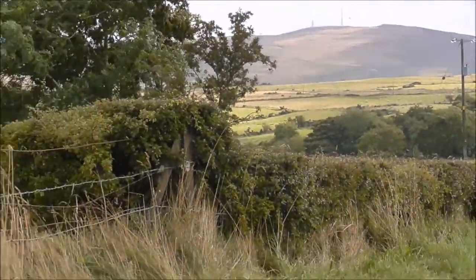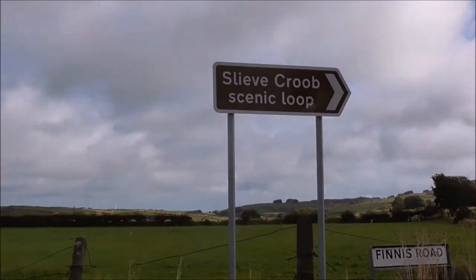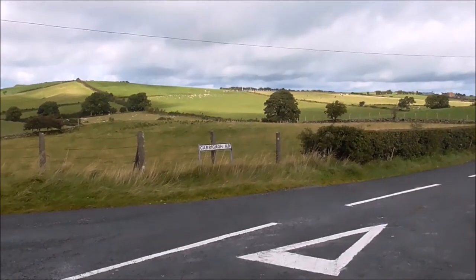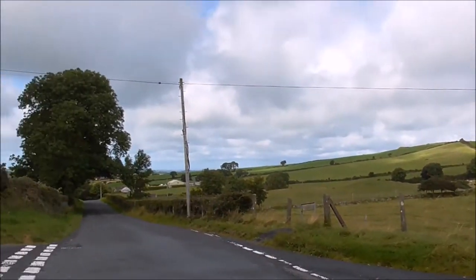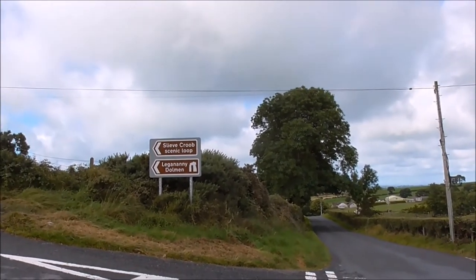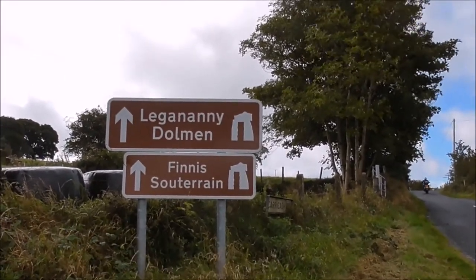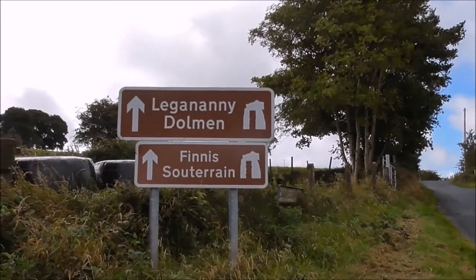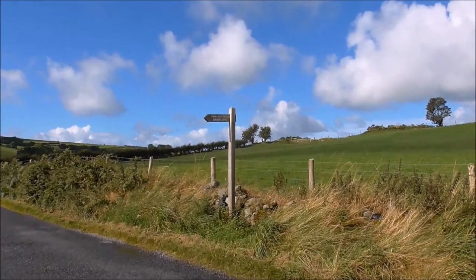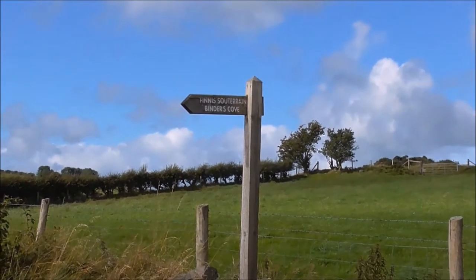I've come down the Finnes Road and along the Sleave-Krub Scenic Route, now heading to the junction of the Carragh Road and the Sleave-Krub Scenic Loop again. I'm after the Finnes Souterrain — it's well signposted here. I've just come along the Carraghacki Road towards Finnes and spotted a wee road saying Finnes Souterrain and Bender's Cove.